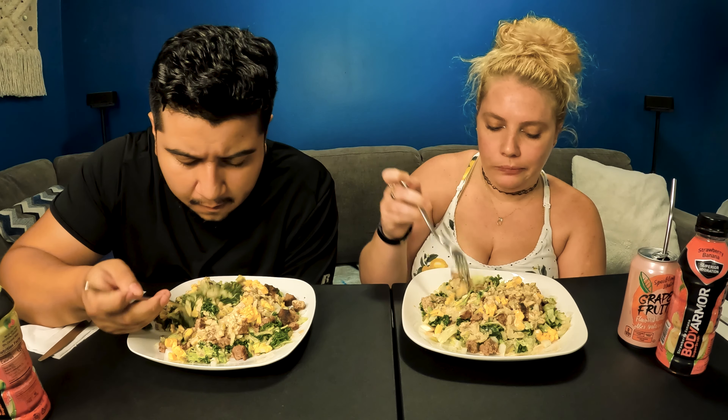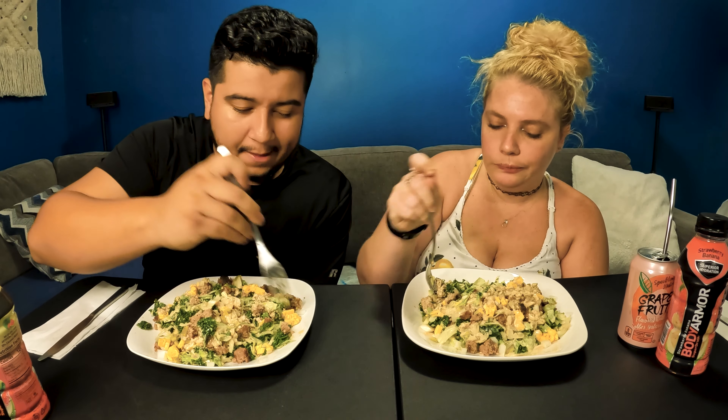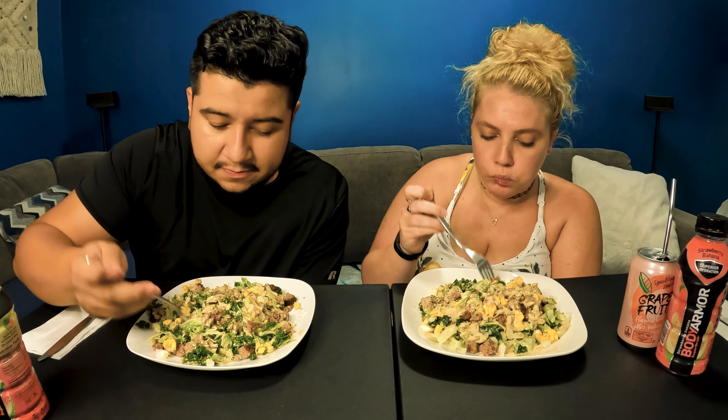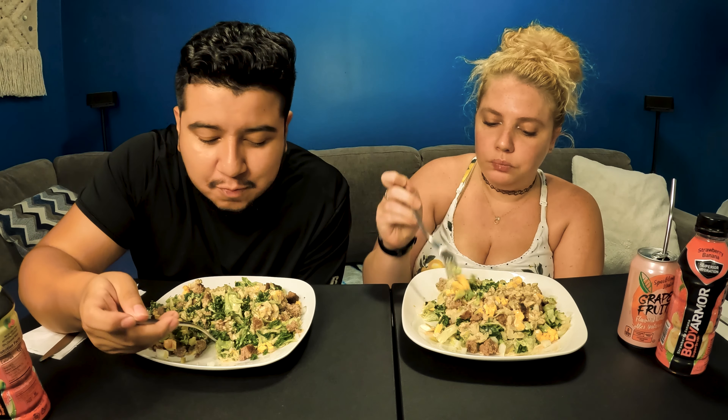I just like to mix everything up a little bit. I feel like when you do that and then you take a bite, it really just tastes like the Big Mac itself. Yeah, the sauce really does it. You guys gotta watch how she does the sauce — go back to it and try it out.